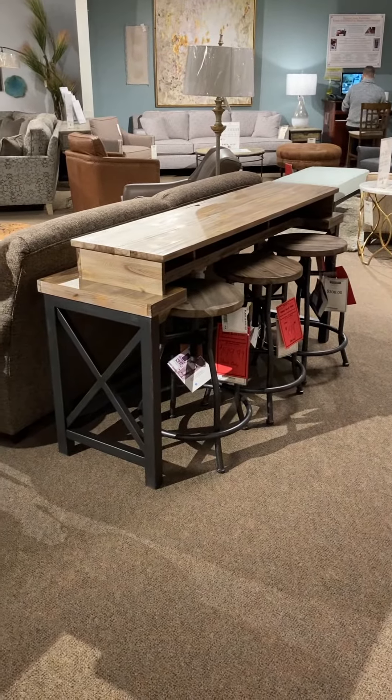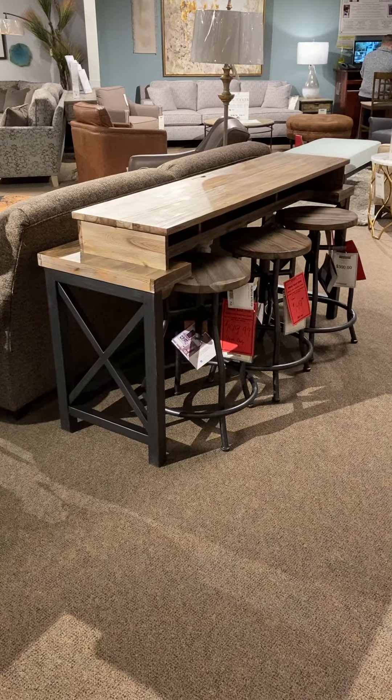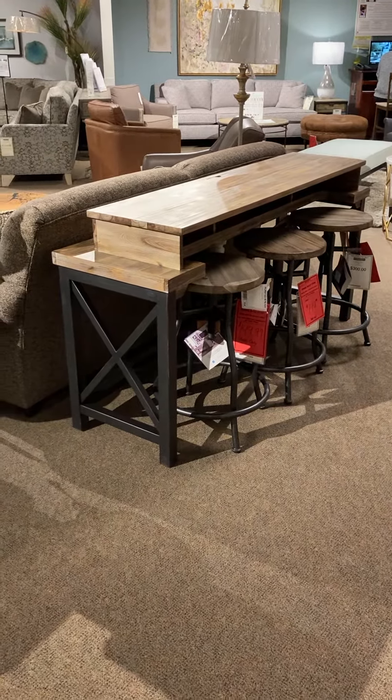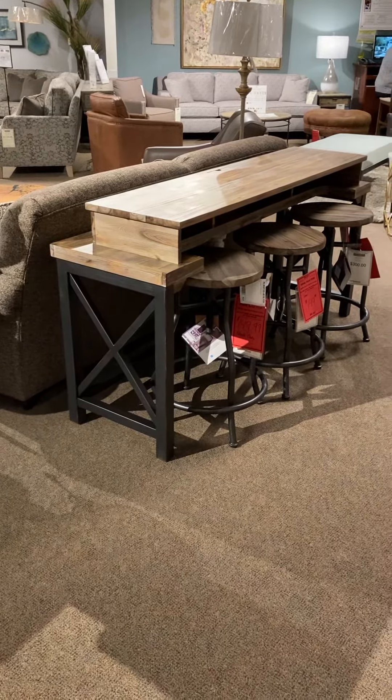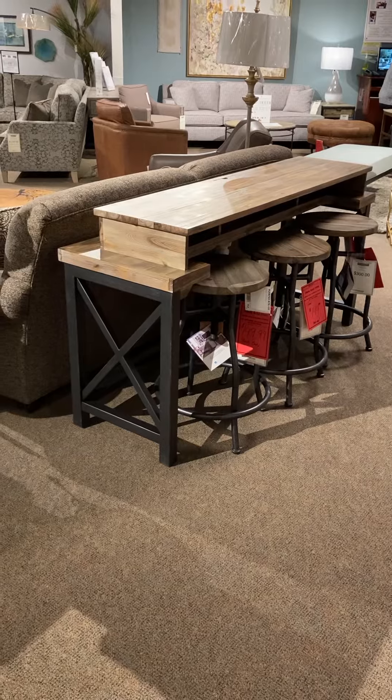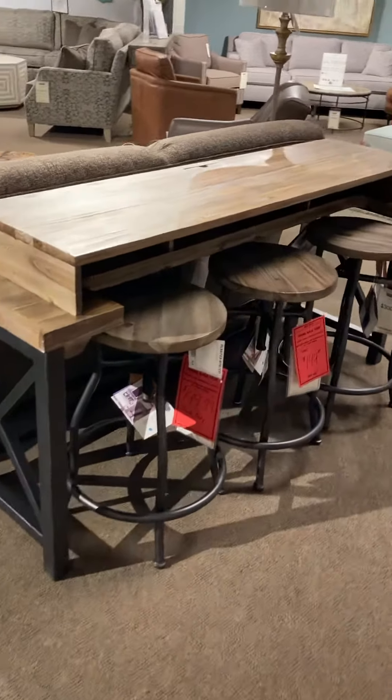This was part of our Flexsteel truckload closeout that we bought. They had 30 of these great little viewing tables. A lot of people love these — you put them behind a sofa and you can dine at them. It's just a great sofa table, eating table. They got stuck with 30 of them and we bought them at 50% off.